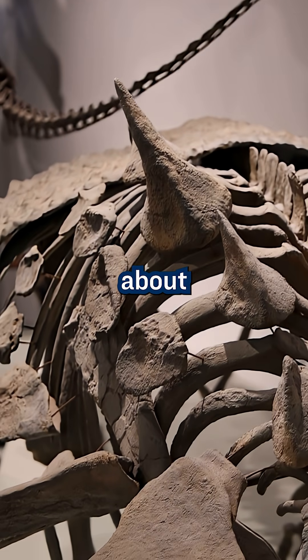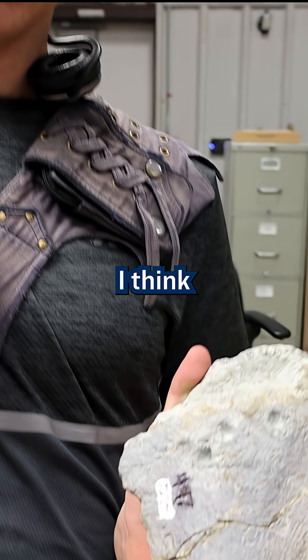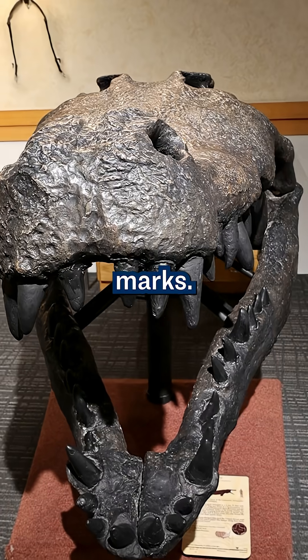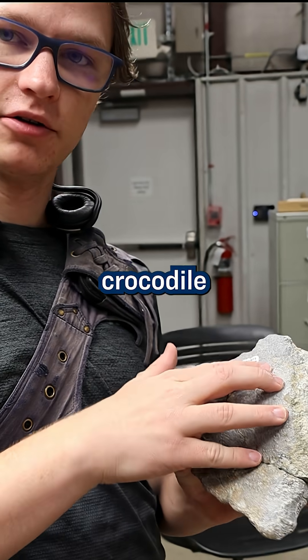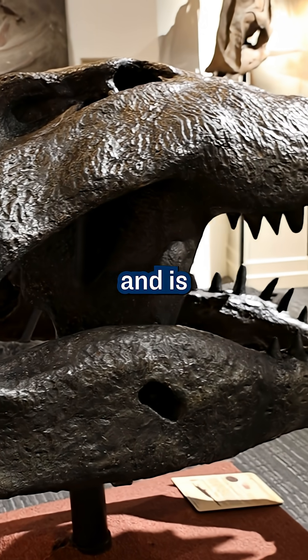The particularly interesting thing about this spike is these pits. I think these pits are representative of some crocodilian bite marks. There's a raised rim, and that is potentially indicative of healing — so where the dinosaur would have been bitten by a crocodile trying to attack it, it escapes and is able to heal.